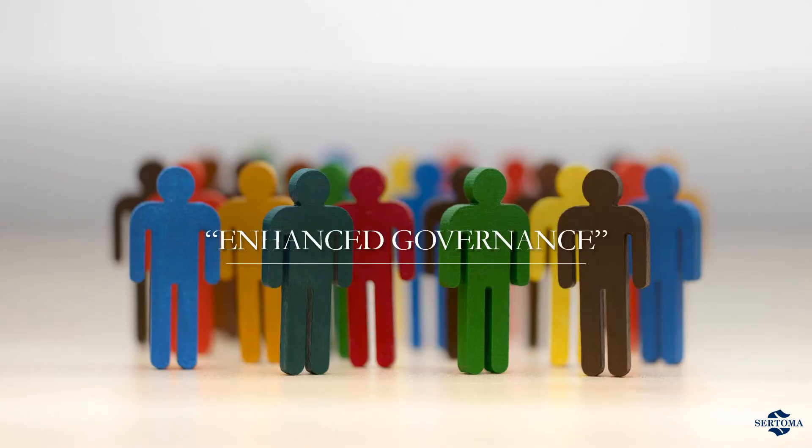Let's talk about what Boardable, a nonprofit board management software provider, calls enhanced governance. They point out that organizations rely on online meetings to make time-sensitive decisions and keep the lines of communication open. Simply put, this tool allows us to do our jobs better during times of challenge as well as in everyday life. Boardable believes that utilizing digital meetings can help organizations improve their overall governance.